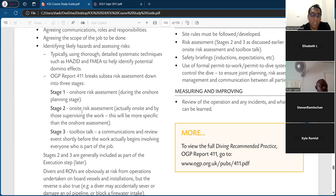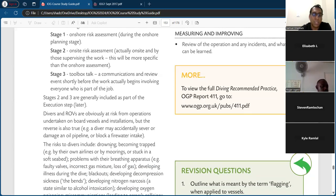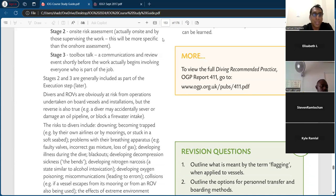The OGP report breaks the risk assessment down into three stages: Stage one — onshore risk assessment during the onshore planning stage. Stage two — on-site risk assessment, actively on-site and by those supervising the work, which will be more specific than the onshore assessment. Stage three — toolbox talk, a communication and review event shortly before the work begins, involving everyone who is part of the job. Stages two and three are generally part of the execution step.